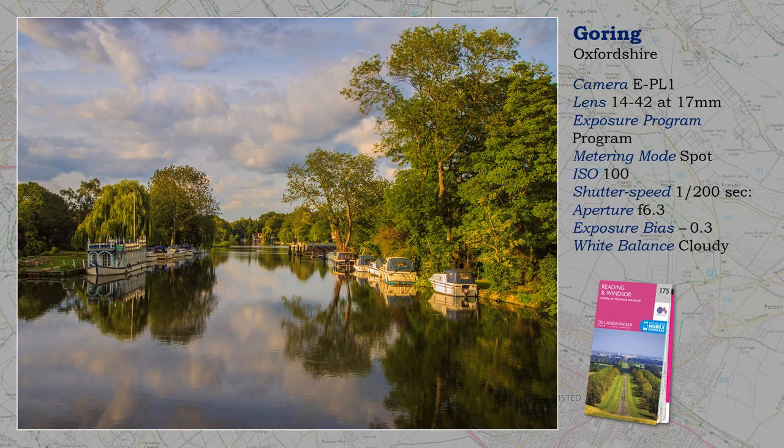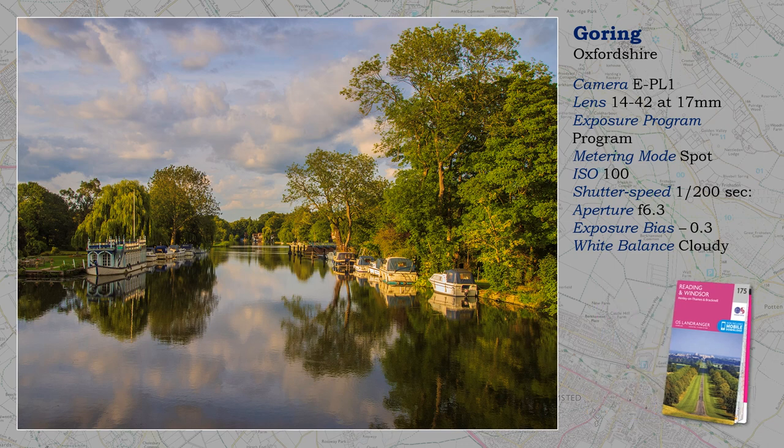I finish with this lovely shot closer to home, and although taken from a road bridge, not quite as busy as the previous road in Scotland. I think that reflections in water, either lakes or rivers, add much to a composition — but in their absence, make the foreground of greater importance to break up the water.